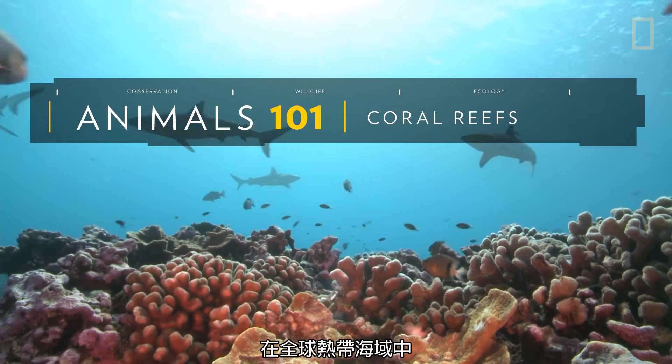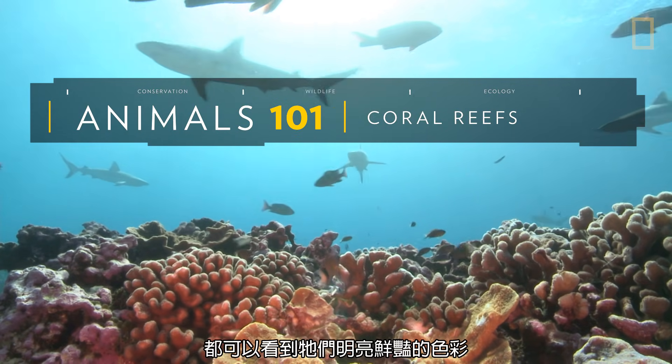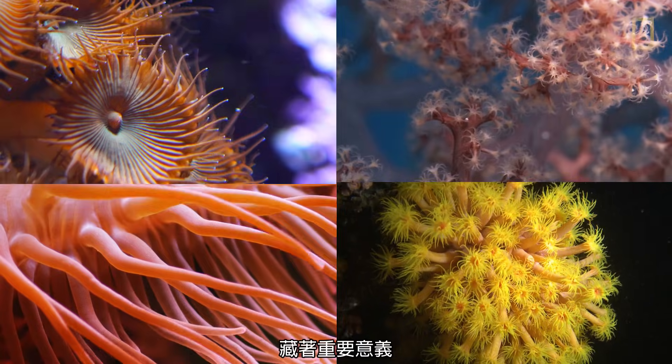Coral reefs — their bright, vivid colors can be seen in tropical ocean waters around the globe. Beyond their brilliant appearance lies a hidden significance.